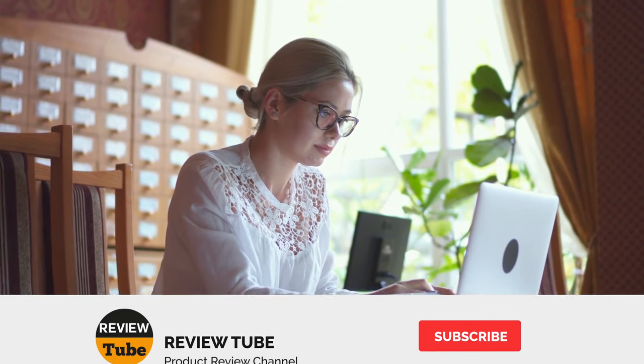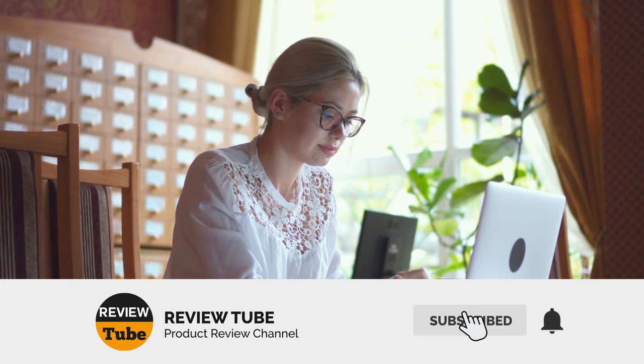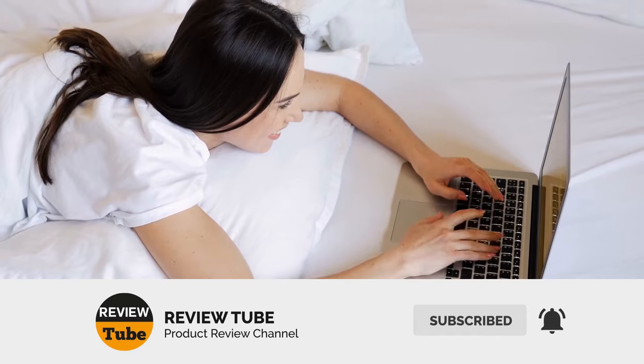We're down to the final item on our list. Please don't forget to click the subscribe button and click the bell icon to be notified when we post new videos.